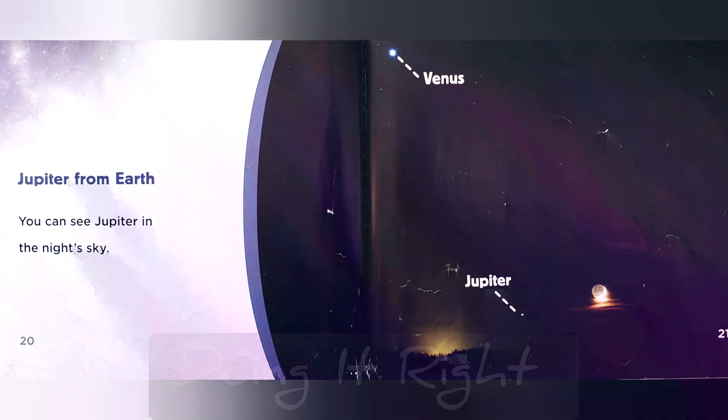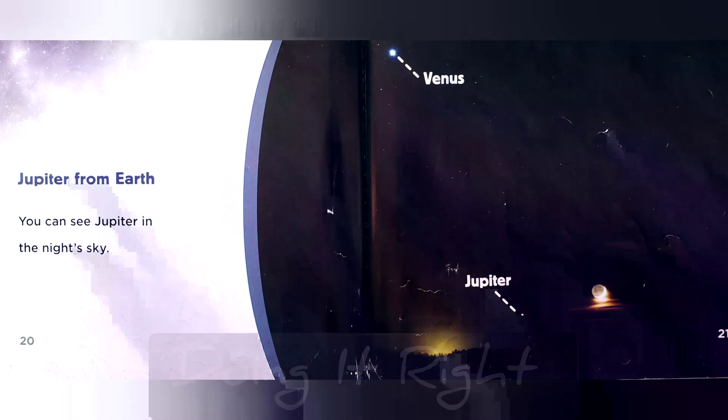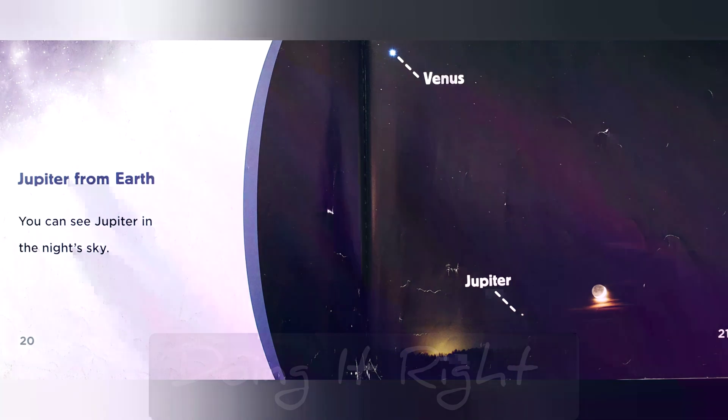Jupiter from Earth. You can see Jupiter in the night sky.